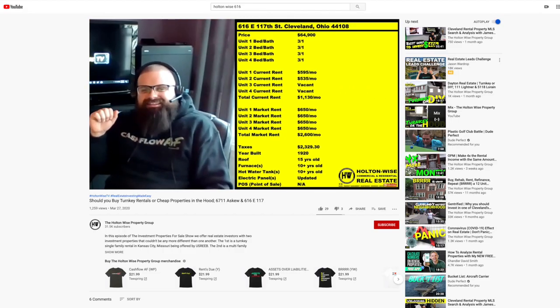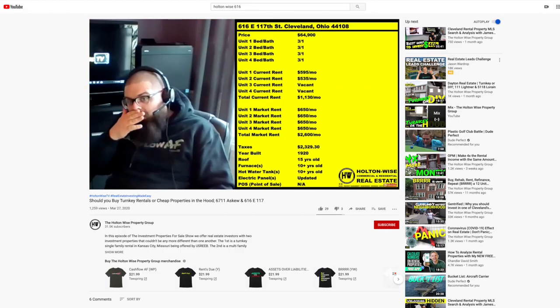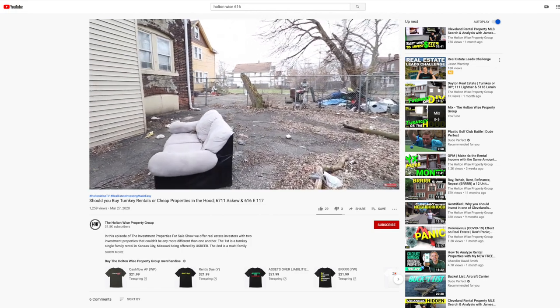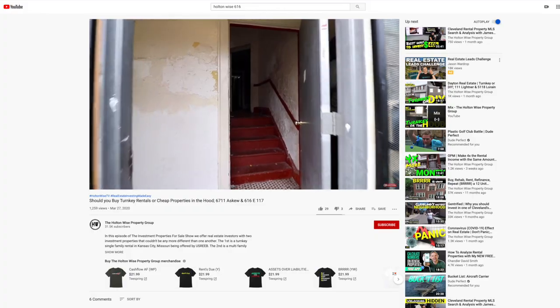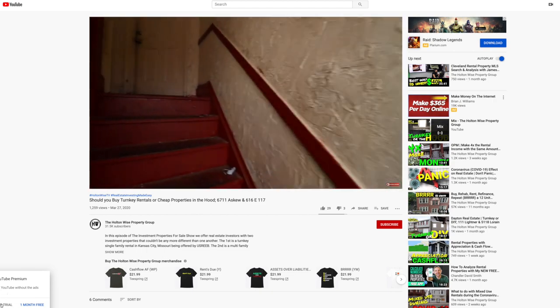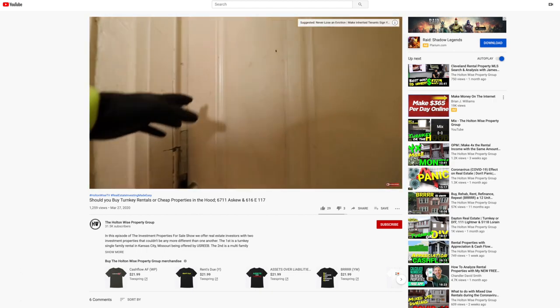For comparison, I have a property on my Investment Properties for Sale show — 616 East 117th — with the price reduced down to $54,900. That's a quad in a very similar neighborhood. If you're hell-bent on getting a high-risk property, don't buy this one for $140,000. You could buy that one for $54,000 — that's about $85,000 cheaper — and you could get it renovated for less than $85,000. It just shows how overpriced this one is.